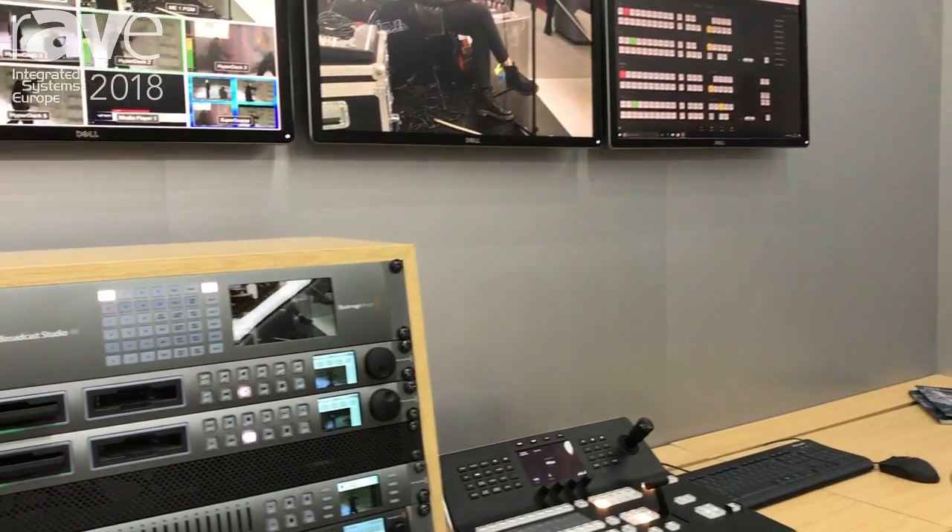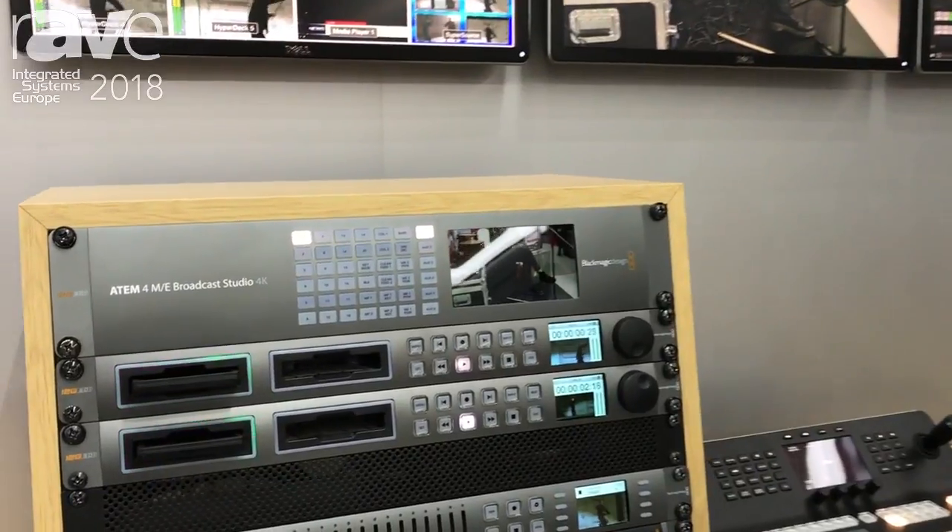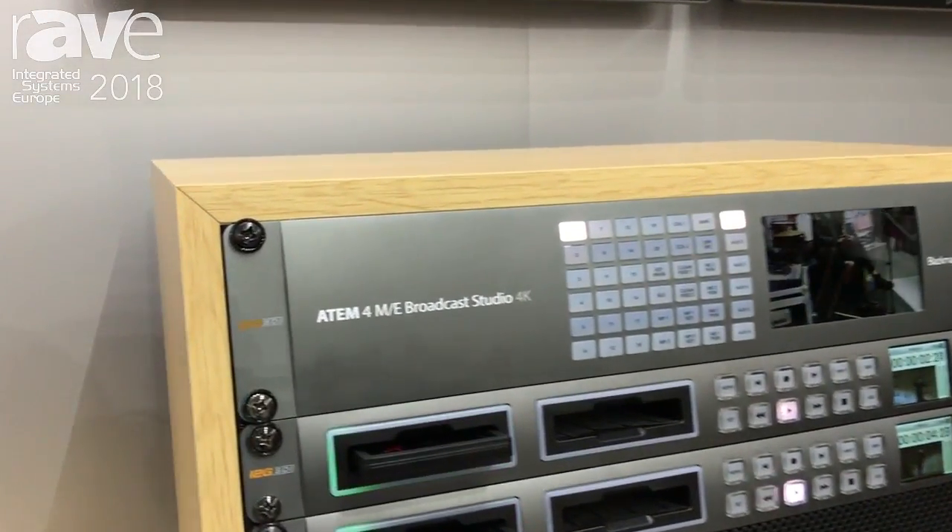Hello, my name is Tim Siddons at Blackmagic Design. Welcome to ISE 2018. I have here to my right one of our new products that we're announcing, and this is the ATEM 4ME Broadcast Studio 4K.